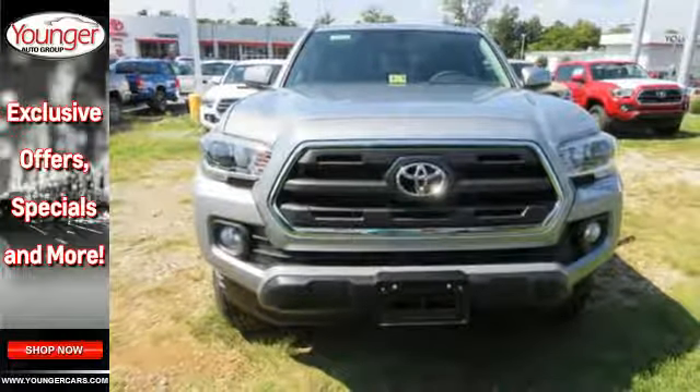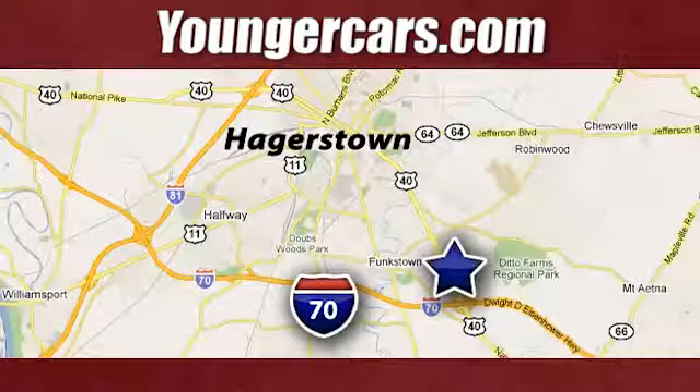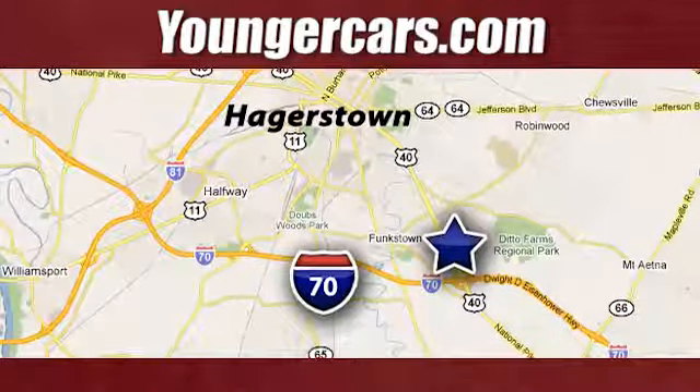Come in for a test drive. Visit our website at YoungerCars.com. We're conveniently located at 1945 Dual Highway in Hagerstown, Maryland.